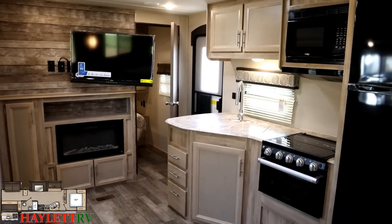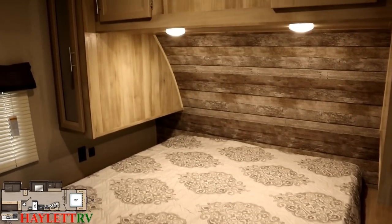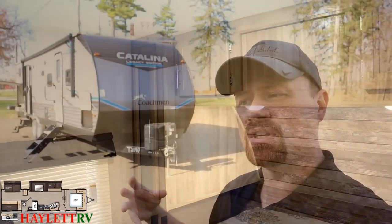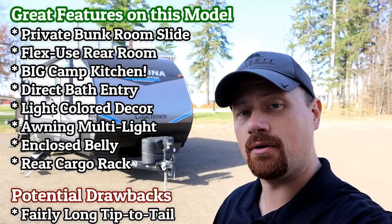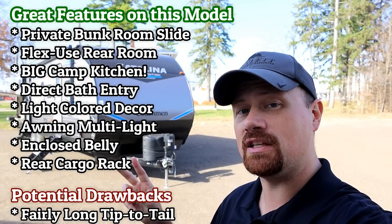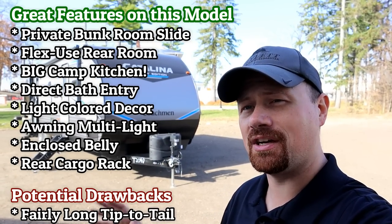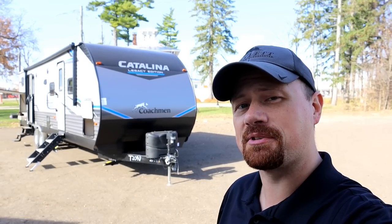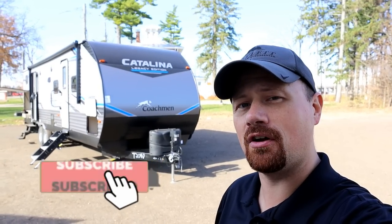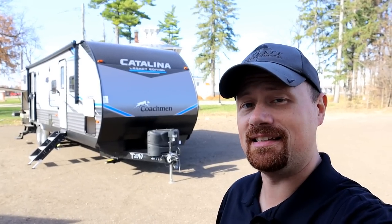If you're looking for that big family camper — you've got a growing family or you're going to grow into something — this could be a really awesome option. Another way to look at this camper is almost like a two-bedroom, because it uses a convertible cube setup in the bunk room. Pull those out, put a normal mattress down, and you can convert this into a two-bedroom flex room situation. If you like what you see, hit subscribe and follow along — we'd love to earn your business here at Halet RV.